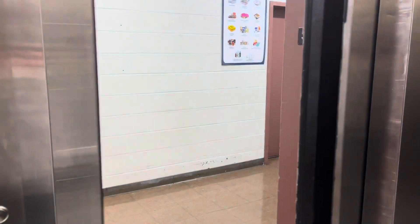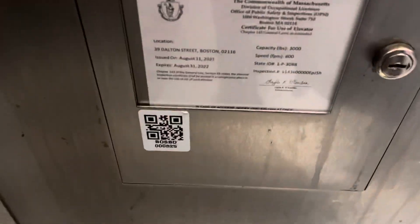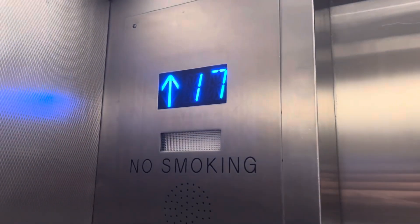Formerly Westinghouse and Otis. 800 feet per minute, 3,000 pound capacity. It says Otis elevator up there. Surprising that these go the same speed as the guest room ones.